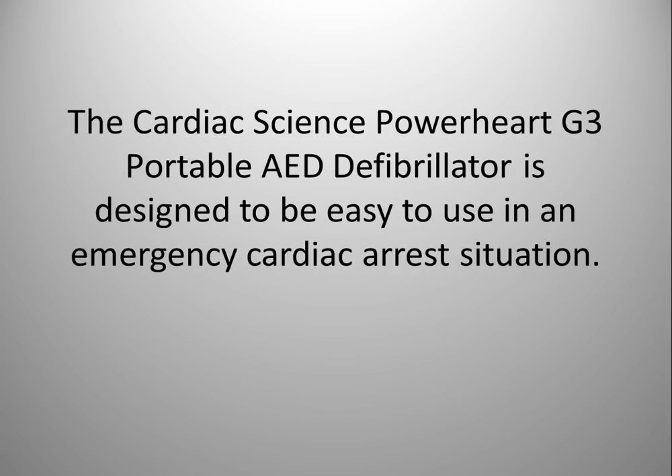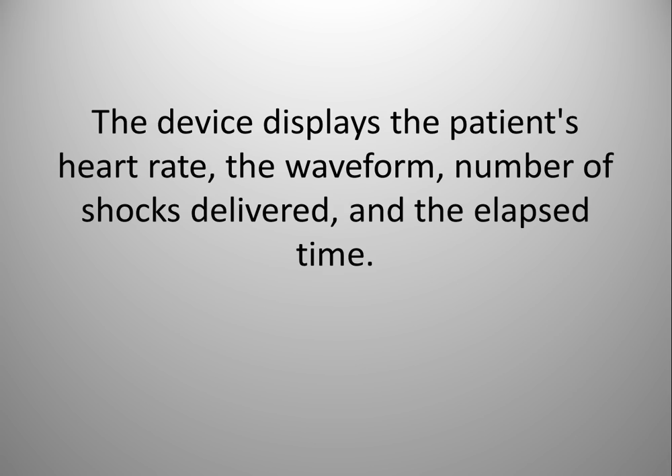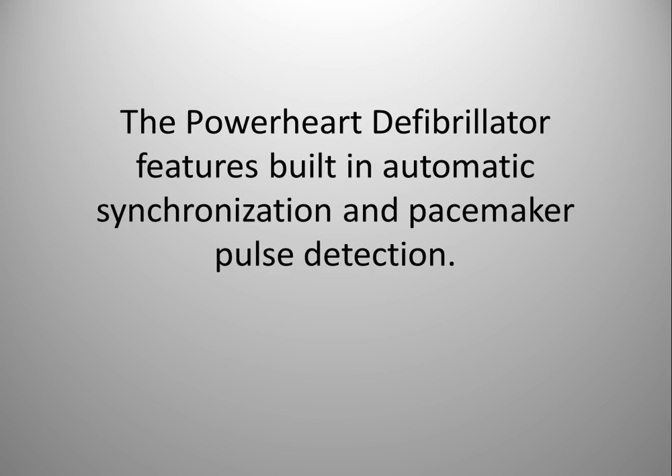The Cardiac Science PowerHeart G3 portable AED defibrillator is designed to be easy to use in an emergency cardiac arrest situation. It features a text screen convenient for noisy and chaotic environments, which runs in tandem with voice prompts. The device displays the patient's heart rate, the waveform, number of shocks delivered, and the elapsed time. The PowerHeart defibrillator also features built-in automatic synchronization and pacemaker pulse detection.